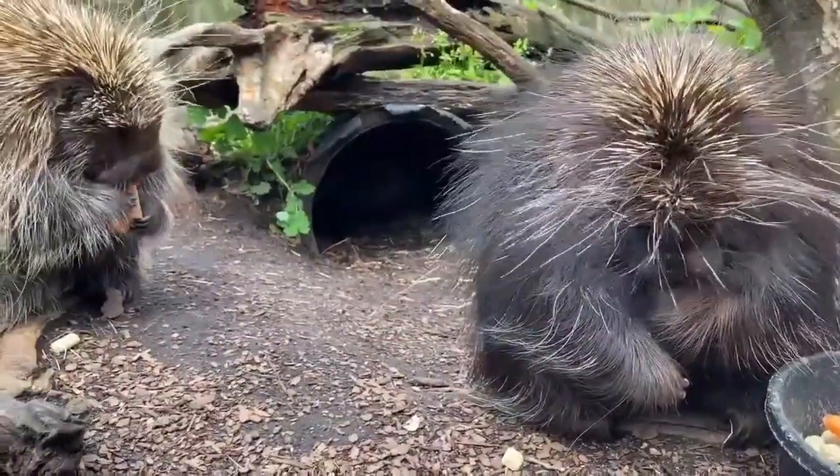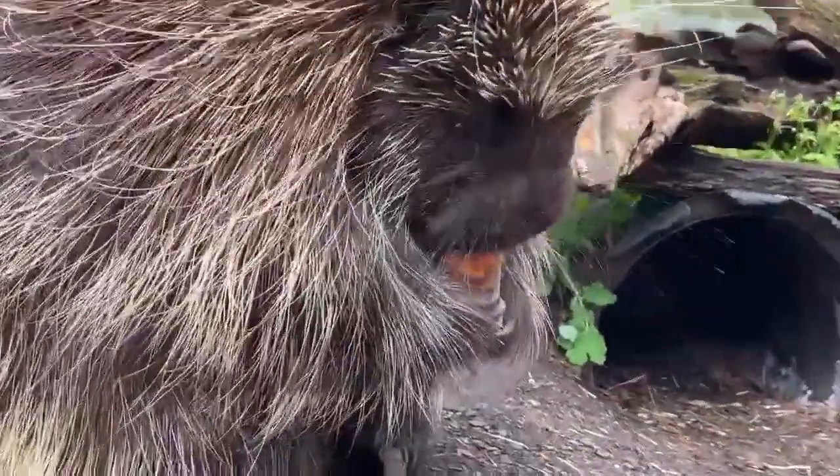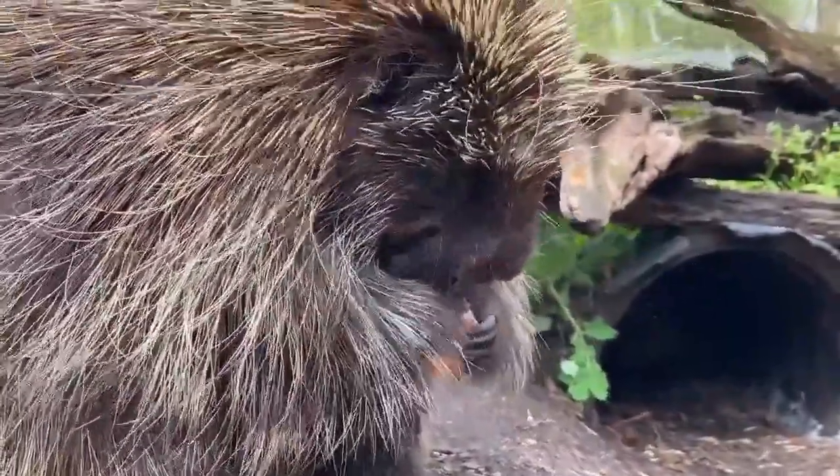If you thought dating was difficult, try to imagine being a porcupine. It all starts off with the female going through the woods excreting a mucus on the forest floor. Then the male will find that trail and follow it to the female, where he will urinate on the female, and that will send her into full estrus and then the breeding process commences.